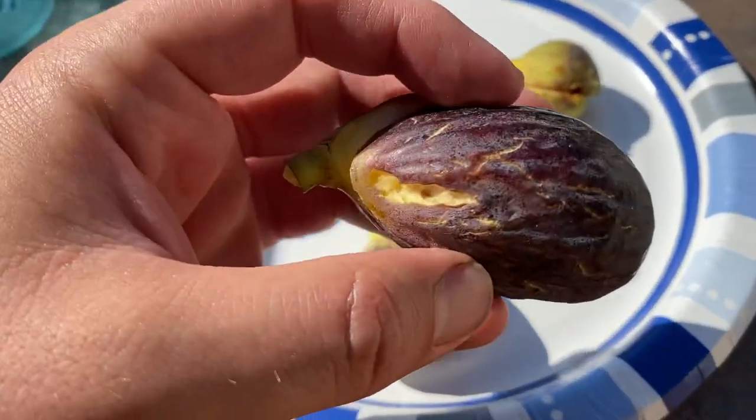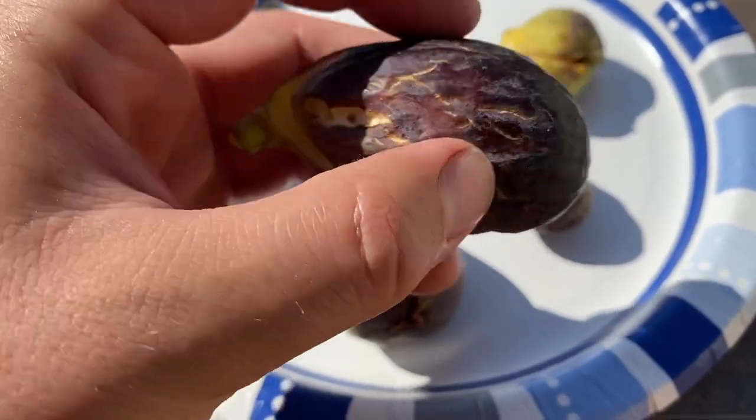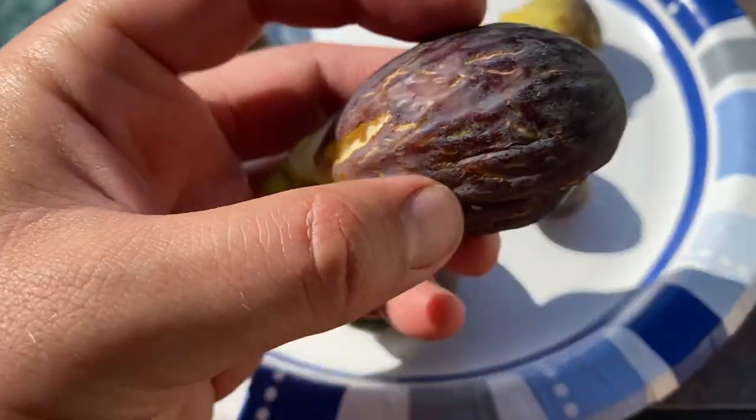You see a lot of that going on — this is cucumber beetle issues. That's what they're doing to the figs.